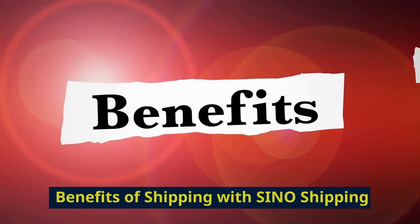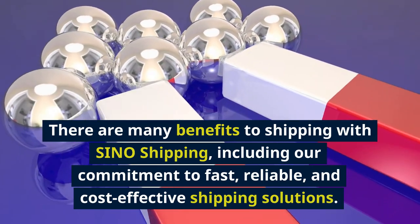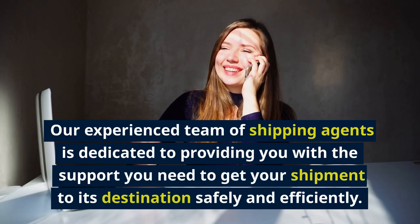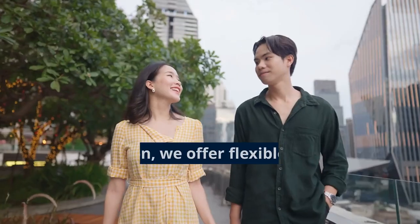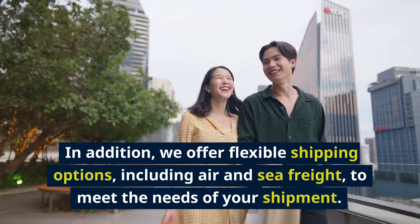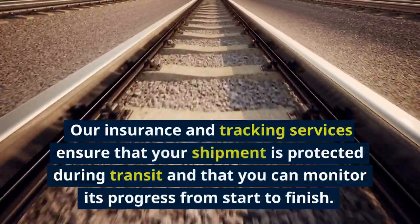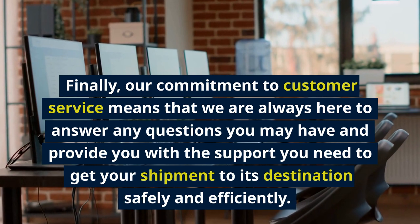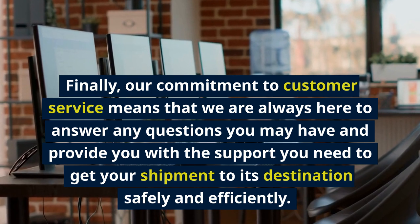There are many benefits to shipping with Sino Shipping, including our commitment to fast, reliable, and cost-effective shipping solutions. Our experienced team of shipping agents is dedicated to providing you with the support you need to get your shipment to its destination safely and efficiently. We offer flexible shipping options including air and sea freight, and our insurance and tracking services ensure your shipment is protected throughout transit. Our commitment to customer service means we are always here to answer any questions you may have.